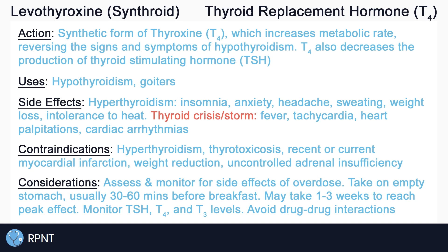Levothyroxine is often ordered about 30–60 minutes first thing in the morning, prior to eating breakfast, or on an empty stomach. This is because the absorption of levothyroxine can be decreased by certain foods, vitamins, and supplements.